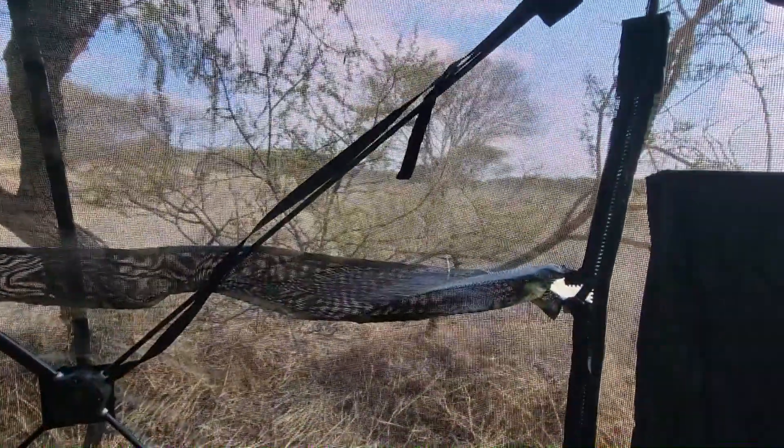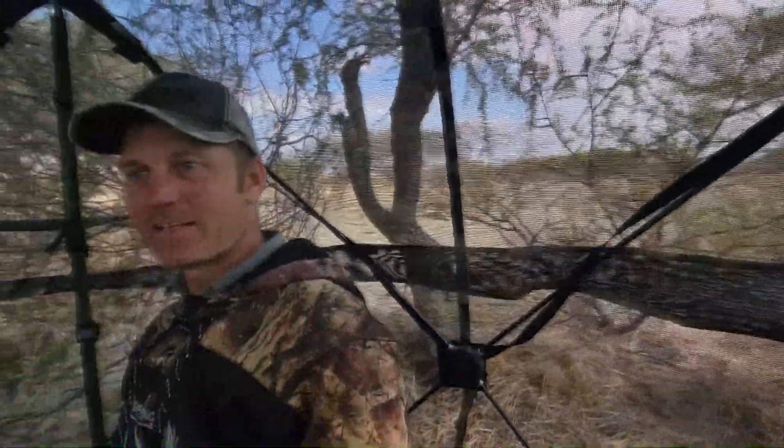I love these 360 blinds, man. This thing is awesome. It feels like we're sitting in the open, kind of weird.